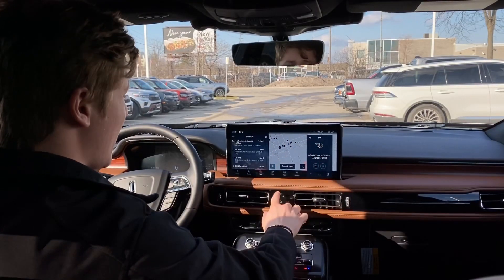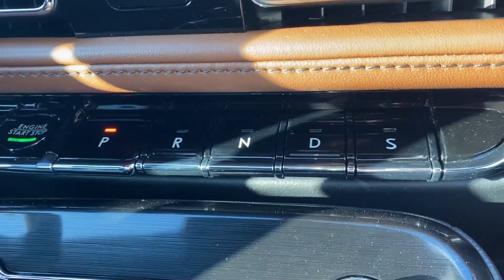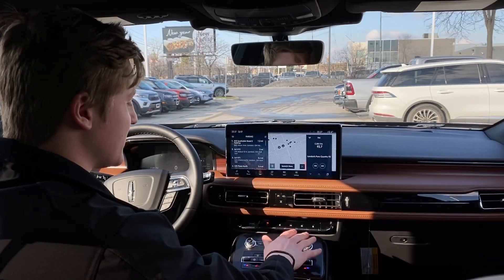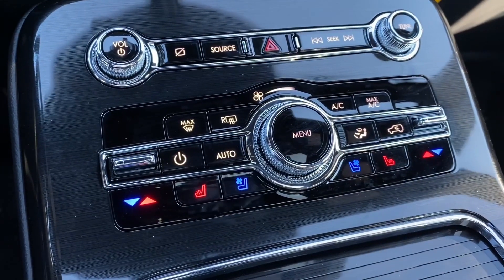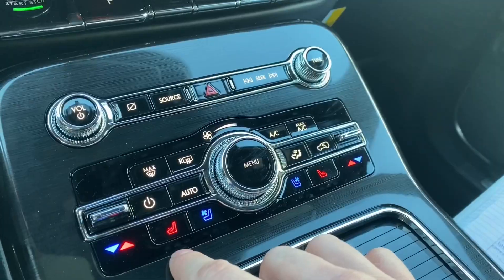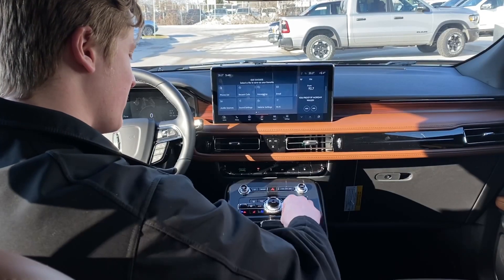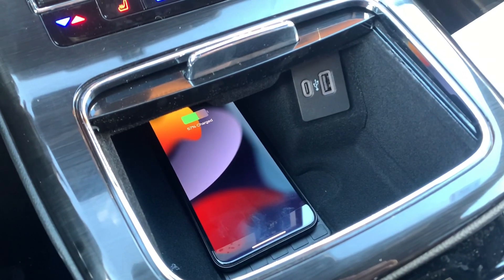Below our screen and our three controls, you get piano key style shifting, which is very unique to Lincoln. I really like this style because it's very satisfying to press and it just suits the styling of this interior. Below the shifters are the radio and climate controls. I personally like physical buttons for climate control — it's easy to use and satisfying to press. We have a little storage compartment here with USB-C and USB plug-in, as well as a wireless charging pad.